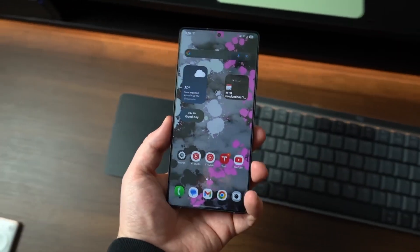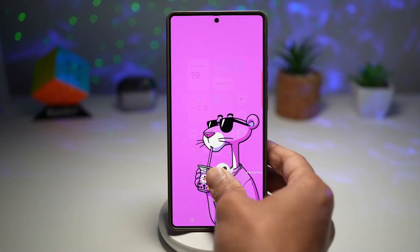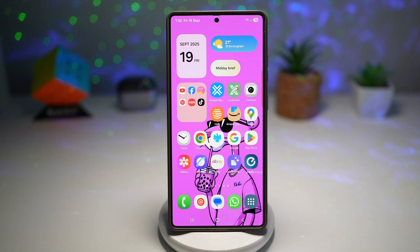What if I told you Samsung is already working on something even bigger just hours after dropping its most anticipated update of the year?